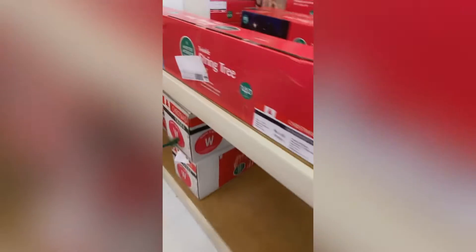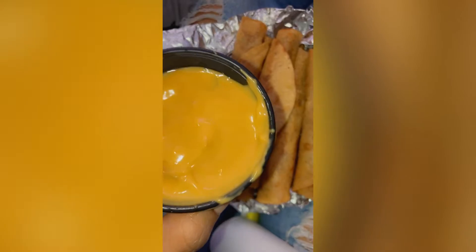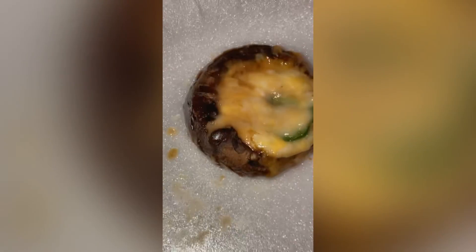So we're over here looking at Christmas trees. Let's see. Yeah, look at this mushroom — it looks so good!